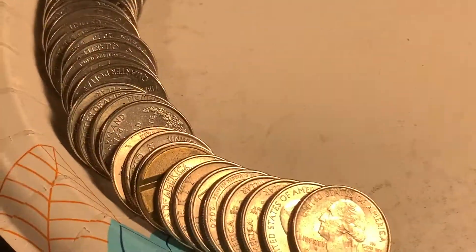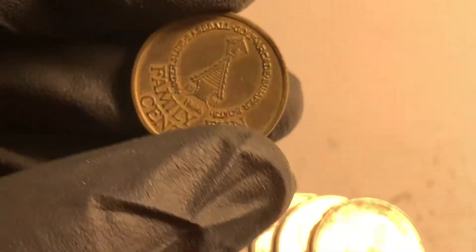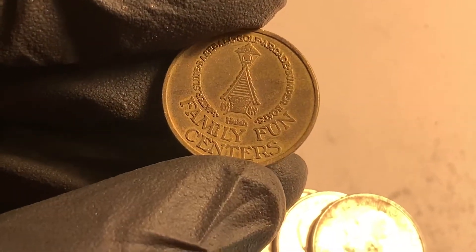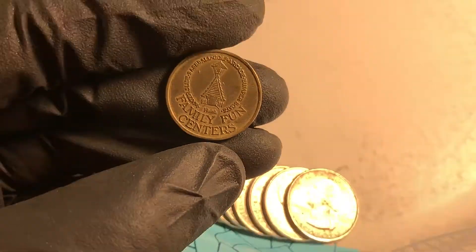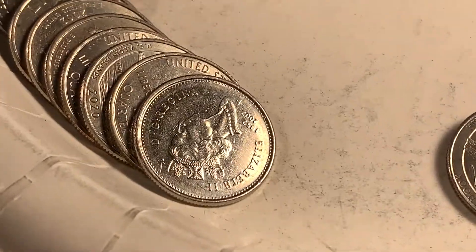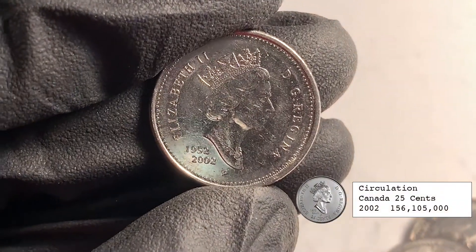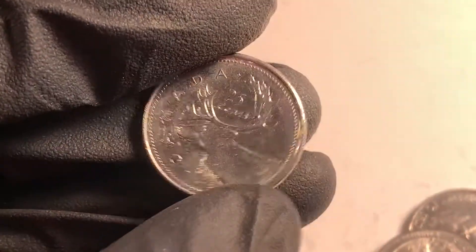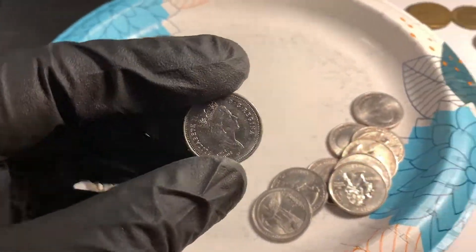Roll 18 - we've got what looks like another token. Nope - Family Fun Centers. Nice, if I ever find one of those I can go in and play a free game I guess. Next roll, roll 19 - we've got another foreign. It's the commemorative 1952 to 2002 Canadian quarter. I don't think I've ever found one of those, so that's pretty nice.